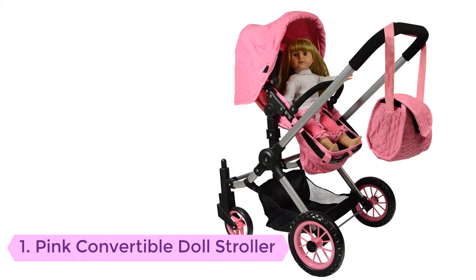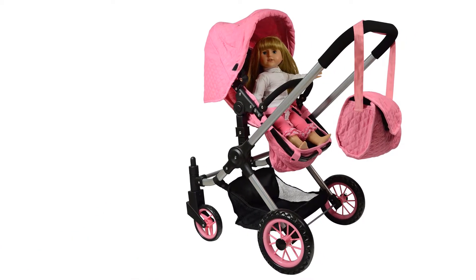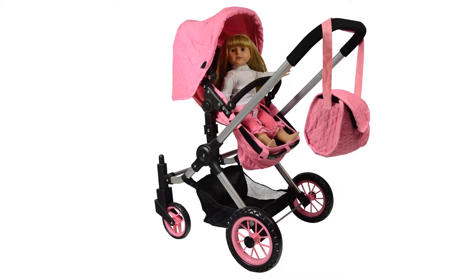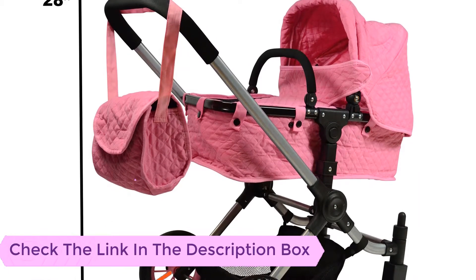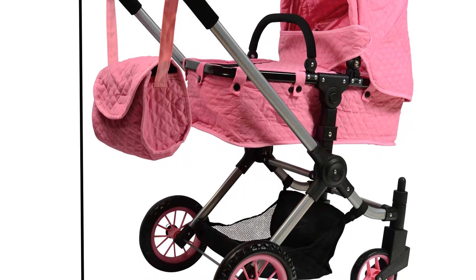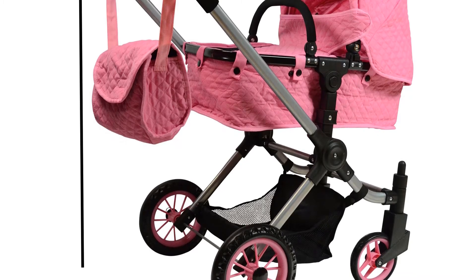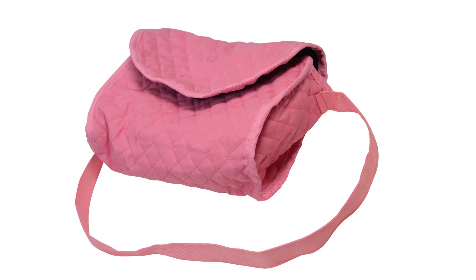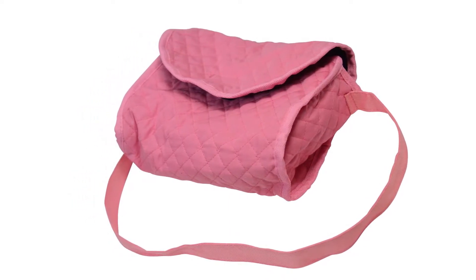Number 1: Pink Convertible Doll Stroller. This is a high quality baby stroller that will guarantee your baby the ultimate protection from things like cold weather, snow, wind and rain. It is an ergonomic baby stroller that is very simple to install, and with its super quality wheels, it moves with a lot of ease. The baby stroller also comes with a storage bag for keeping your baby's stuff. Despite being one of the world's best baby strollers, it is relatively cheap and affordable.